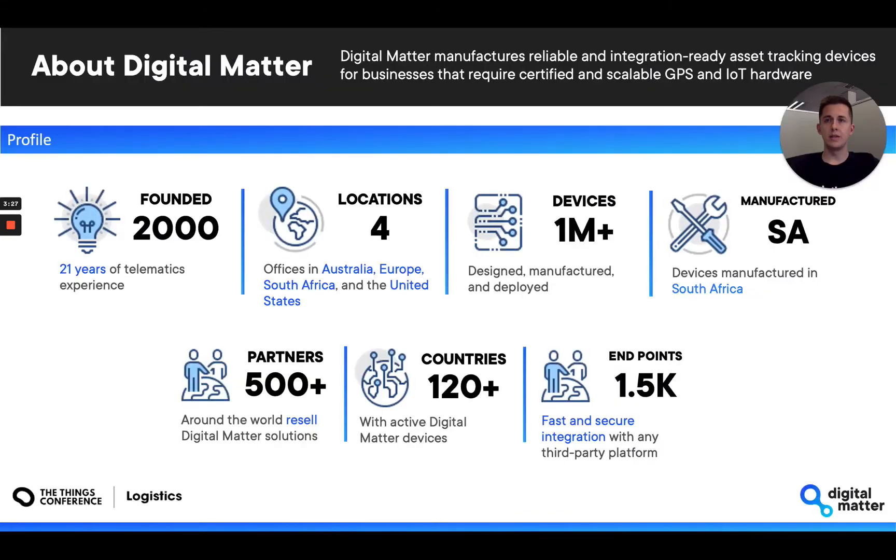Digital Matter was founded 21 years ago and has vast telematics experience. We operate across three continents and serve clients in every continent, with over one million devices produced since inception. All our devices are proudly manufactured in South Africa and are offered by over 500 partners in over 120 countries. Our infrastructure has scaled significantly, and we offer efficient and secure integration with over one and a half thousand third-party endpoints.